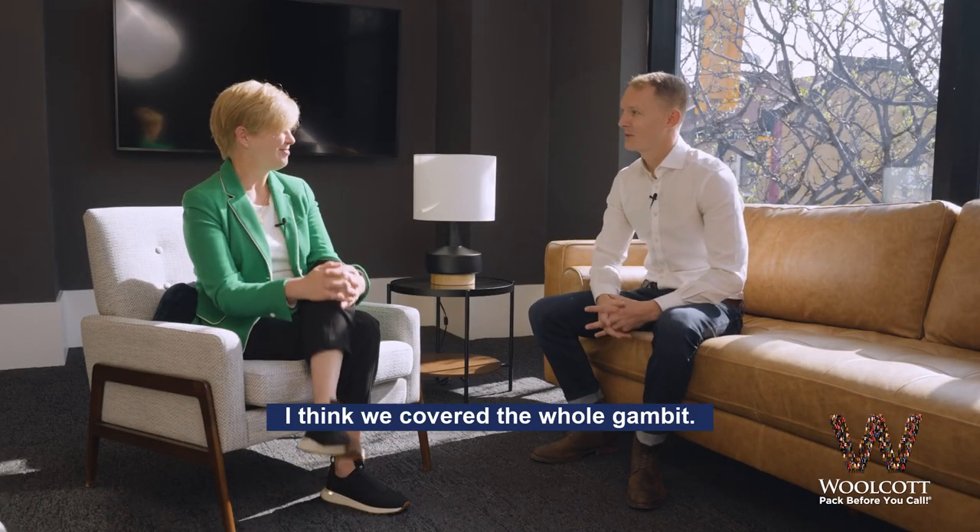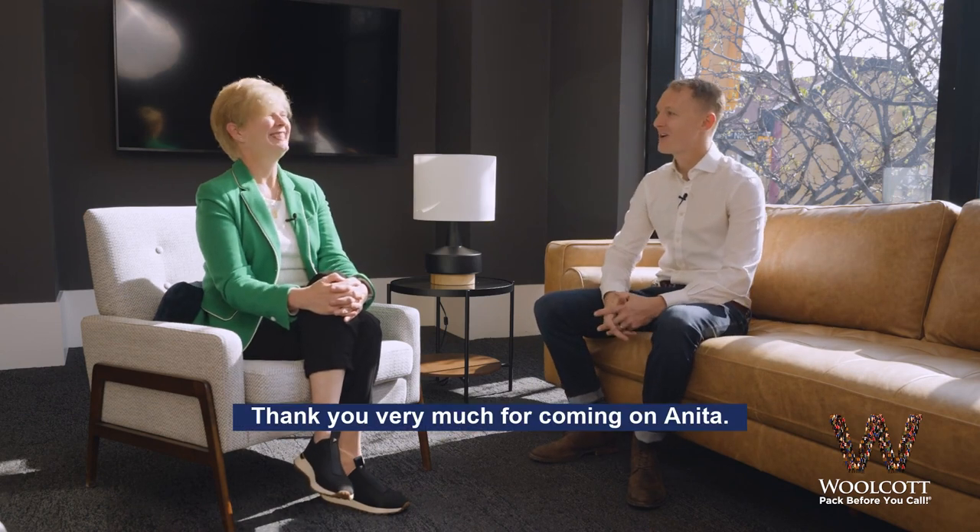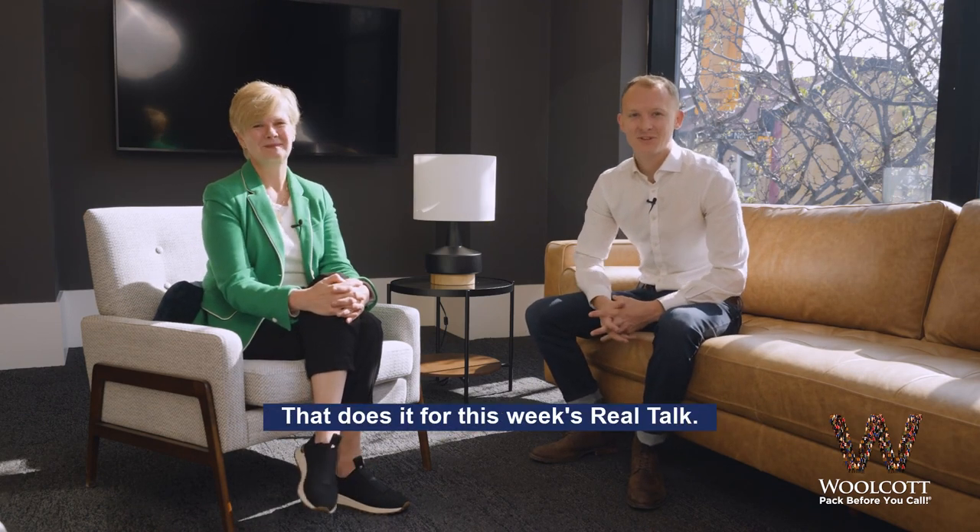Well, that's great. I think we covered the whole gambit. Thank you very much for coming on, Anita. It was my pleasure. Thank you so much, Peter. That does it for this week's Real Talk.